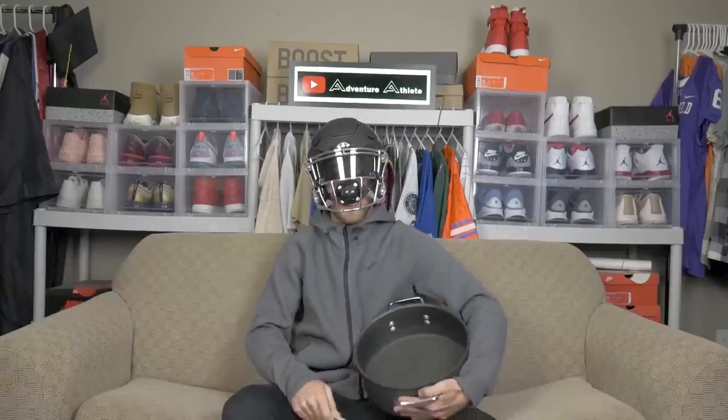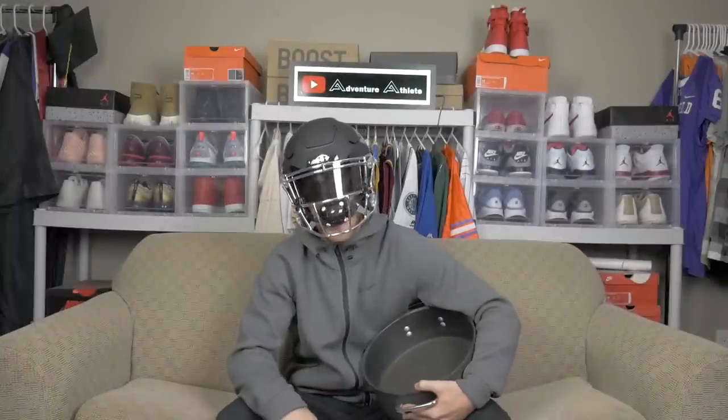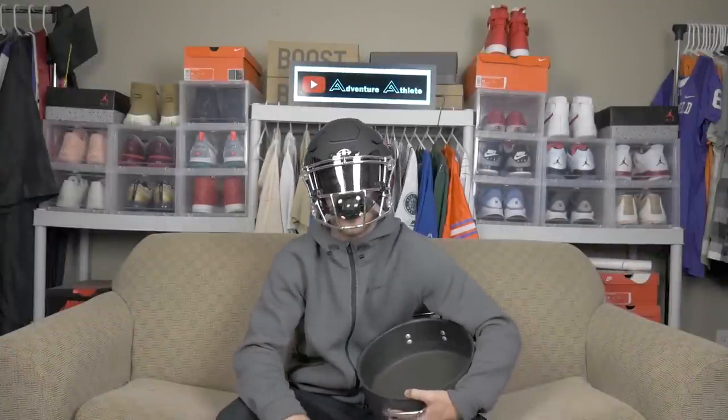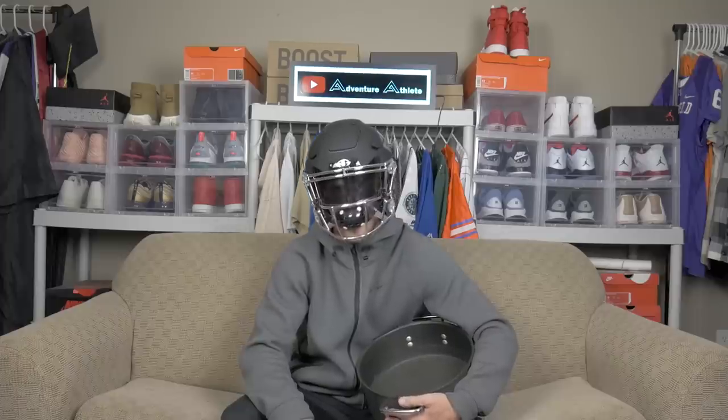What's up ladies and gentlemen, my name is Clark, better known as Adventure Athlete. In today's video, you're gonna get a chance to see the top 10 pregame snacks football players should eat on game day.